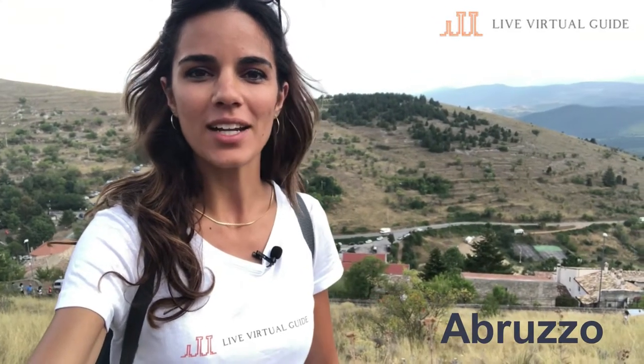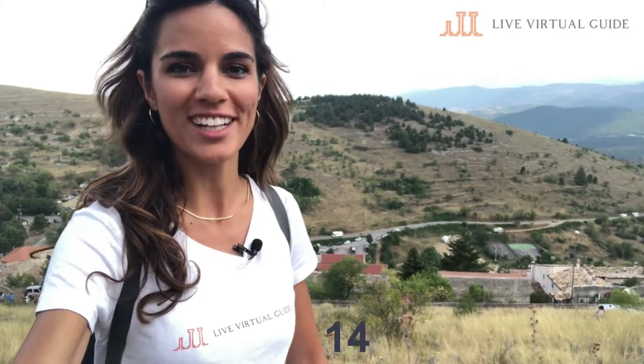Hello everyone! Today we are in the Abruzzo region in the central part of Italy and I'm going to show you something really special at 1500 meters above sea level.